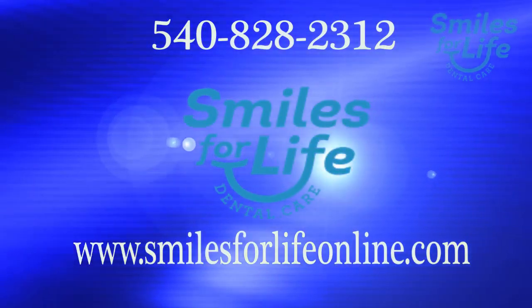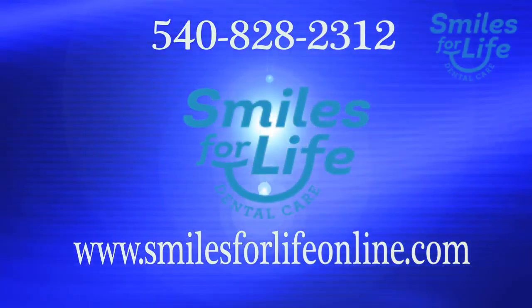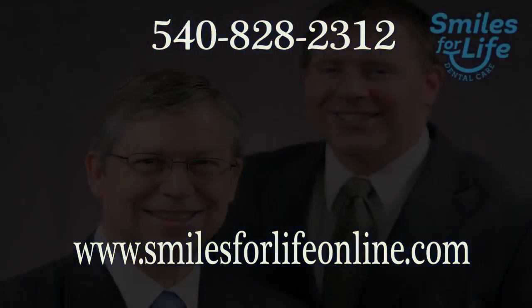I would definitely recommend, if you're interested in veneers, to ask questions. Becky is able to do a computer-generated photo of what you would look like after your veneers, and I think that was the big thing for me — to see what a difference it made. Everything was done right here. My kids told my mom, and my mom couldn't even tell. They said, 'You have a beautiful smile.' Some of these are veneers. It is a lot of happy coffee drinking!